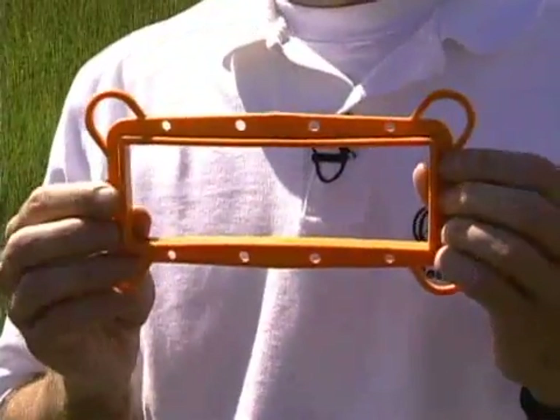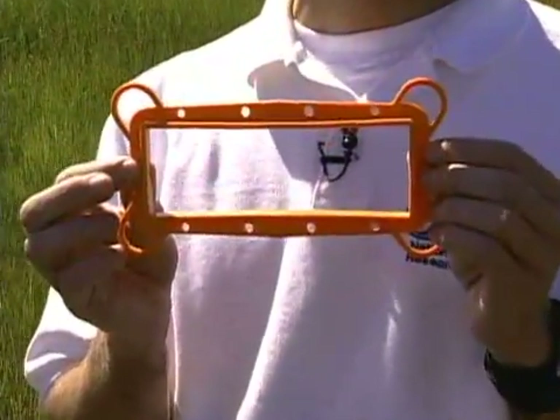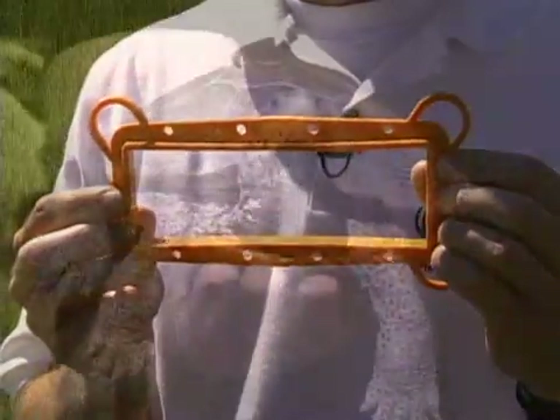There's something I want you to take a look at that I have in my hand right here — this orange piece of plastic. And this piece of plastic has a lot to do with the little guy that I just showed you on camera, that little terrapin turtle.